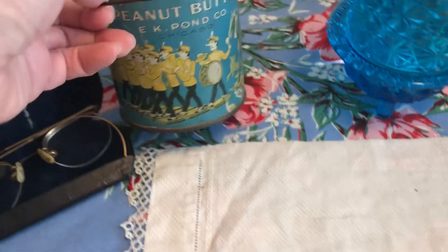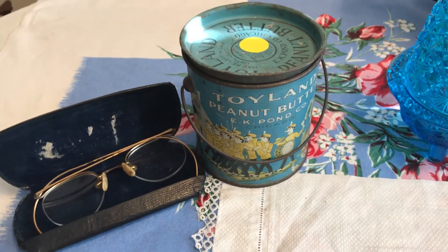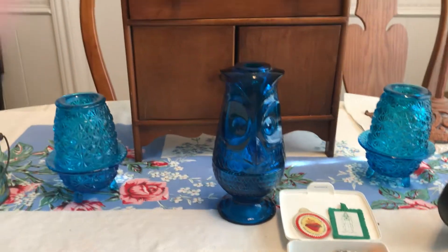I also got an extra case because the original was in bad shape. I couldn't resist this — it's a tin of Toyland peanut butter, and I think it cost me $1.